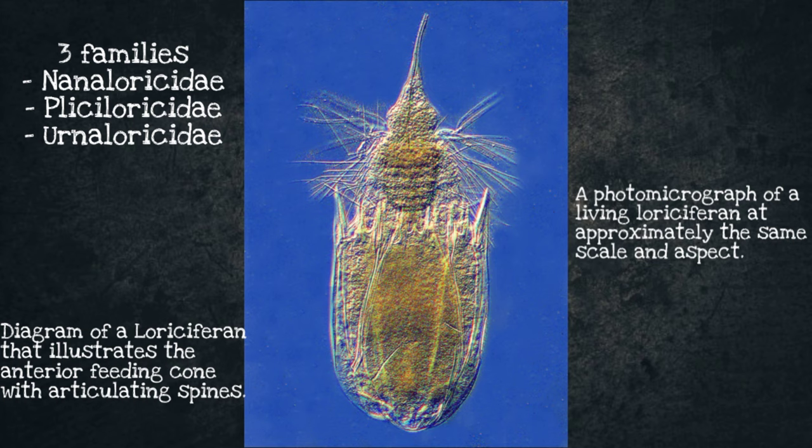This is the general diagram of Loricifera. Currently, there are three families in Loricifera: first, the Nanaluricidae; second, the Phyllisoridae; and third, the Urnaloricidae. These species of Loricifera were discovered living and reproducing in a fully oxygen-free environment of the deep Mediterranean Sea.